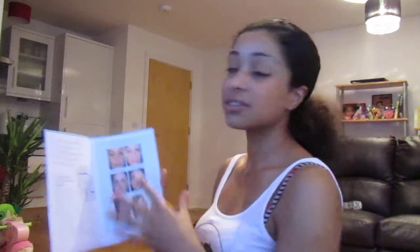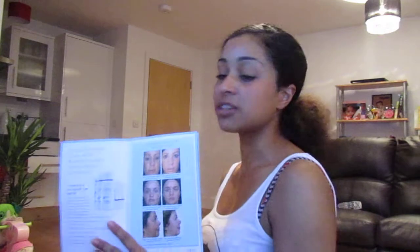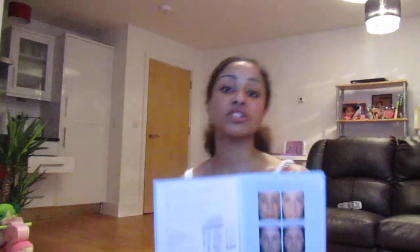It's obviously prescription strength, which is why you have to go and see a doctor before you can actually buy it. It really does have some amazing results from what I've seen. I'm hoping to see the results on myself — my objective is an even skin tone. I do have discoloration here, I have melasma, and I have some pigment here, if you can see.